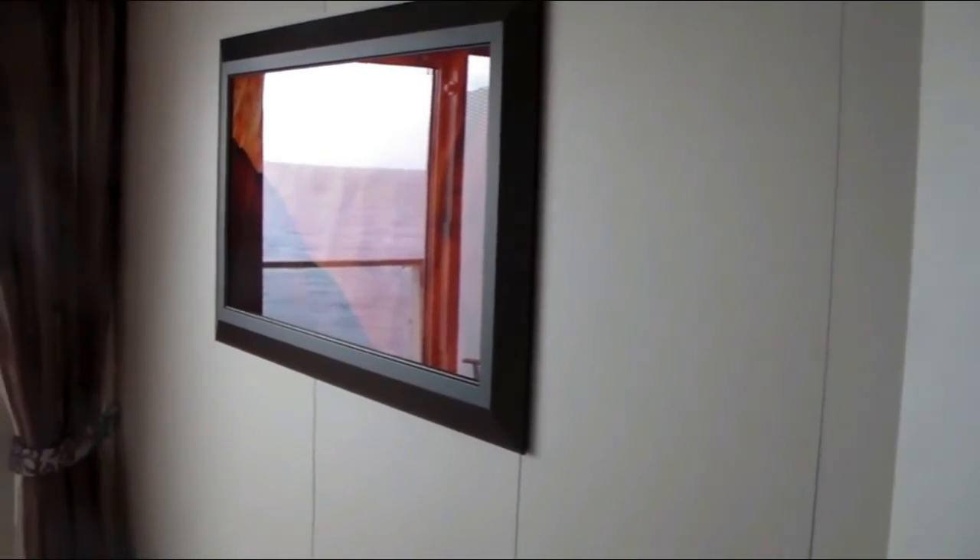This is the concierge room. Very nice balcony.